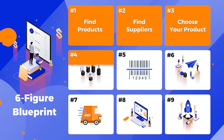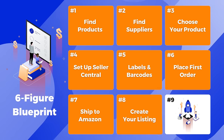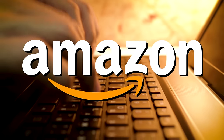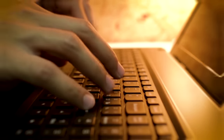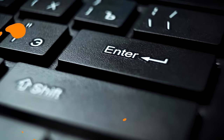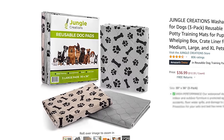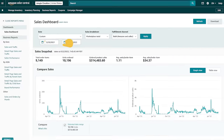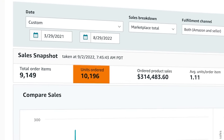This is the Six Figure Blueprint. It's a complete step-by-step process that has helped hundreds of thousands of sellers learn how to sell on Amazon, all the way from product research to product launch. It's the same process we used to launch our latest product that now has over 800 reviews and has sold more than 10,000 units in just the first year.